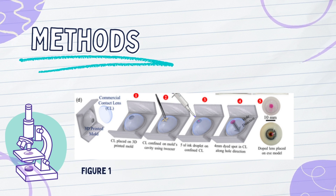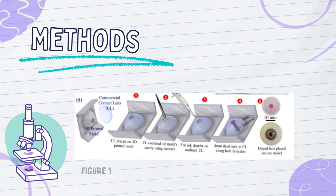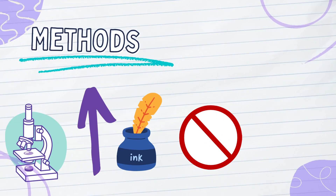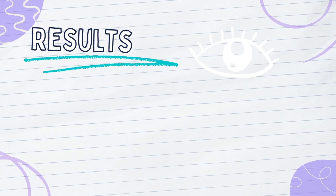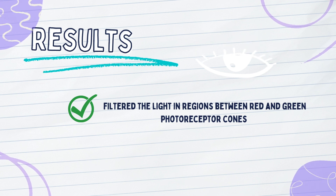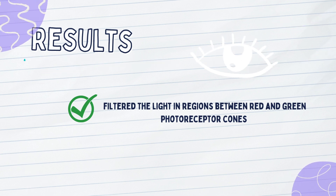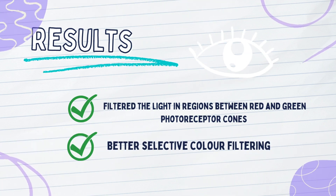The study was carried out using 3D printing of molds to mimic the average pupil size of adults, and different concentrations of ink were used for the tint of the contact lenses. There were a total of 4 tinted lenses with different concentrations to block different amounts of light — the higher the concentration of ink, the more light was blocked. The results demonstrated that the tinted lenses effectively filtered light in the overlapping region between the red and green photoreceptor cones, and had better selective color filtering properties than commercial wearable ones.